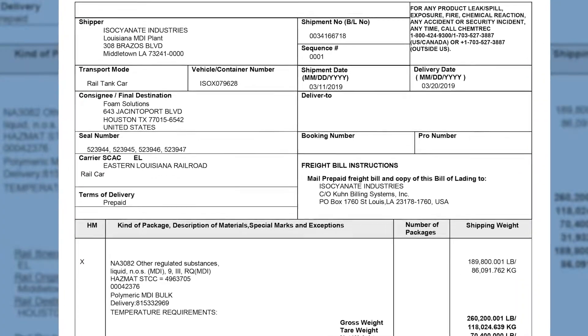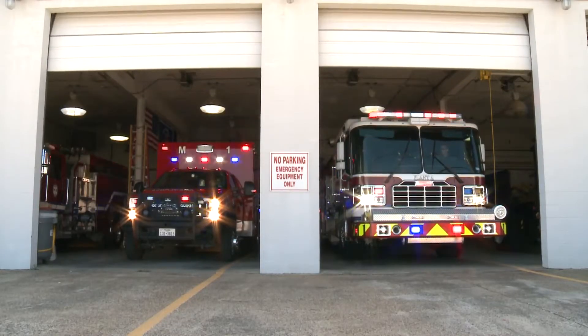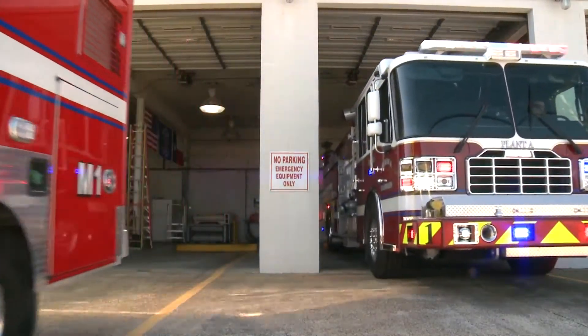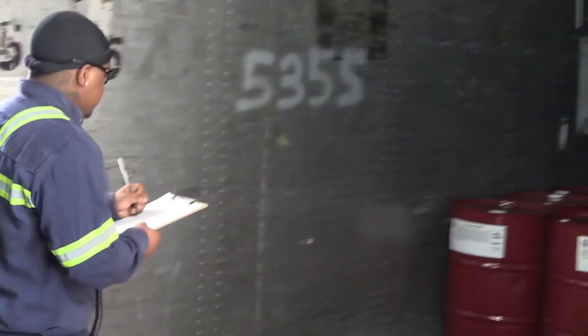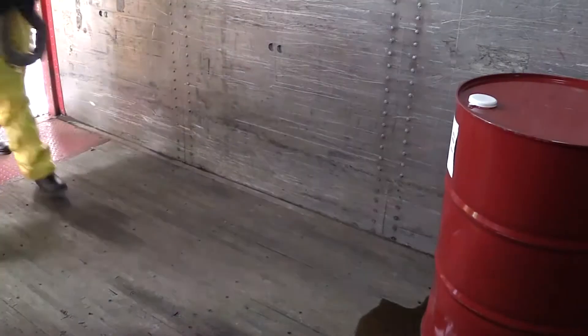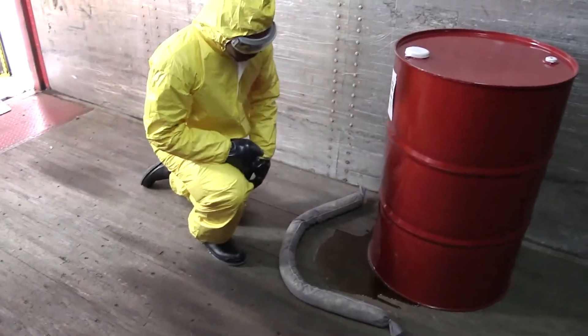Chemtrec is not a governmental reporting agency. Providing accurate information to Chemtrec is imperative in order to receive correct response information, so it's important to identify the product by its trade name. All U.S. producers of MDI have response capabilities and can provide assistance if requested. If a package arrives at your facility and is leaking, follow your company's emergency plan or call Chemtrec to communicate with the product manufacturer for assistance. In the event of an incident, allow only trained and qualified individuals into the spill area.